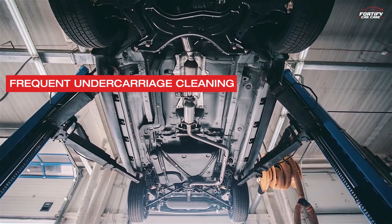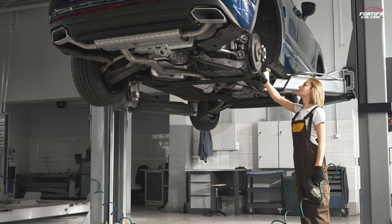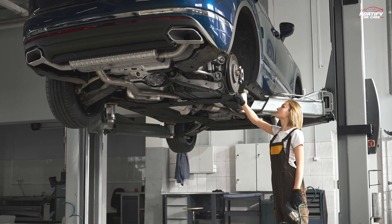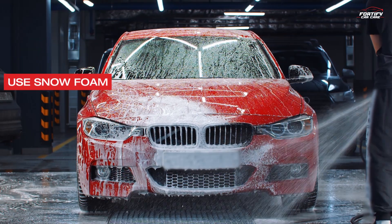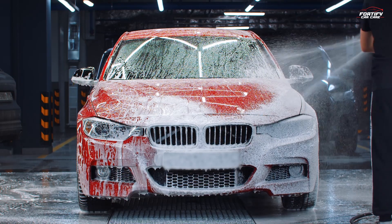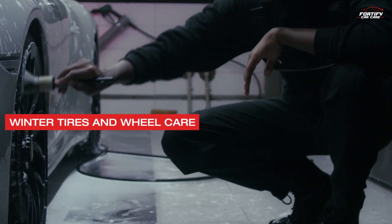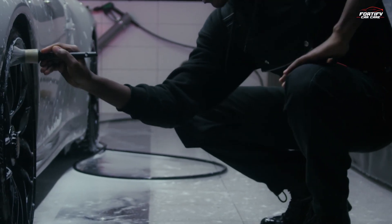Winter — battling the elements. Frequent undercarriage cleaning: salt and road chemicals are harsh on your car's undercarriage, so regularly clean it to prevent corrosion. Use snow foam: snow foam can be a helpful pre-wash treatment to remove winter grime before a traditional wash. Winter tires and wheel care: consider winter tires for traction and use wheel wax to prevent brake dust buildup.